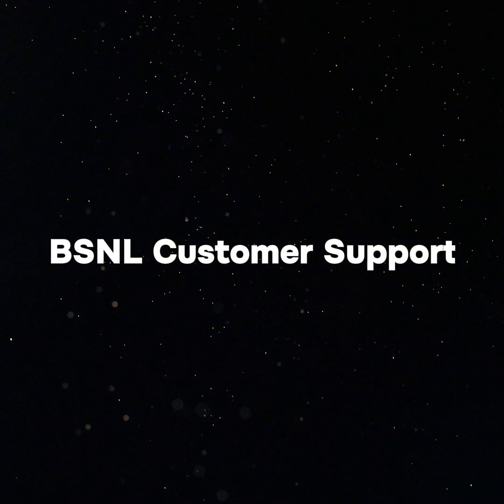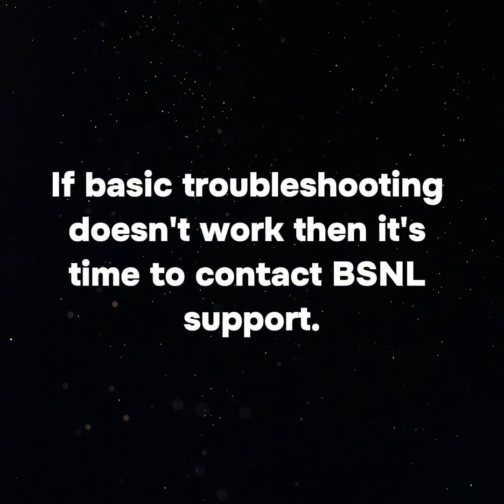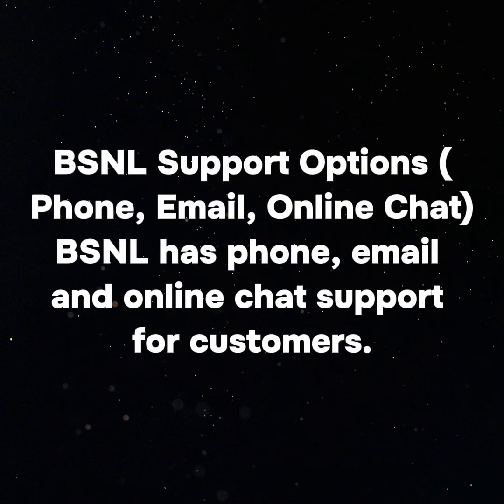BSNL customer support — when to contact support. If basic troubleshooting doesn't work, it's time to contact BSNL support. Provide your account number, problem description and the steps you have already tried to troubleshoot. BSNL offers phone, email and online chat support options for customers.